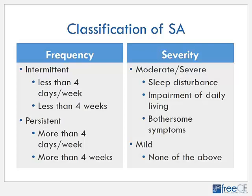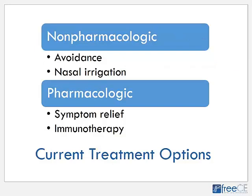Before we move on to treatment, seasonal allergy can be classified based on the frequency and severity of symptoms. An intermittent allergy is defined as one that occurs less than four days per week and for less than four weeks, while a persistent allergy would occur more than four days a week and for more than four weeks. An allergy is considered moderate to severe if it causes sleep disturbance, impairment of daily living, and bothersome symptoms; otherwise it is considered mild.